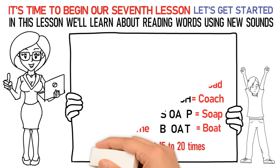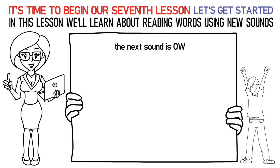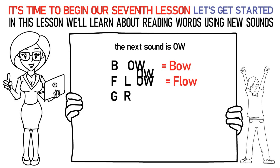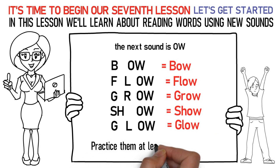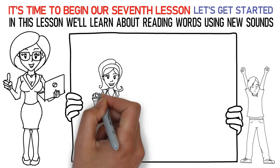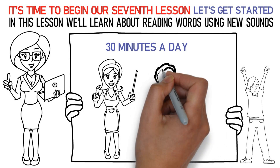Now let's talk about the next sound which is OW. Here's how you say it: B-OW is bow. F-L-OW is flow. G-R-OW is grow. SH-OW is show. G-L-OW is glow. Don't forget to practice them at least 15 to 20 times. Now please repeat the lesson for at least 30 minutes a day. Finally, it's time to attempt the quiz below to check your learning. All the best!